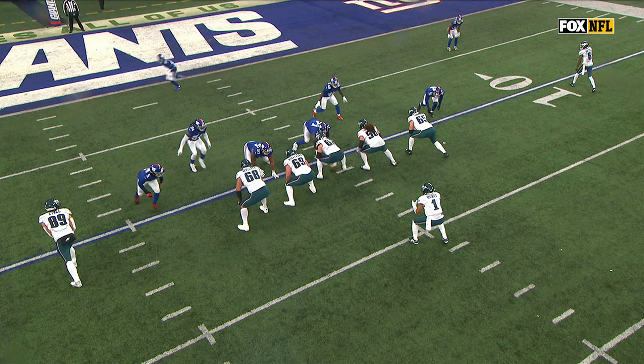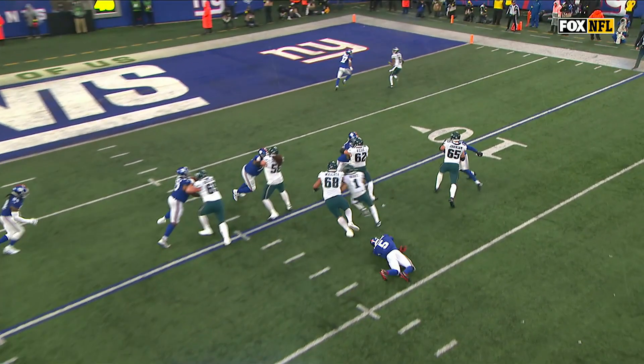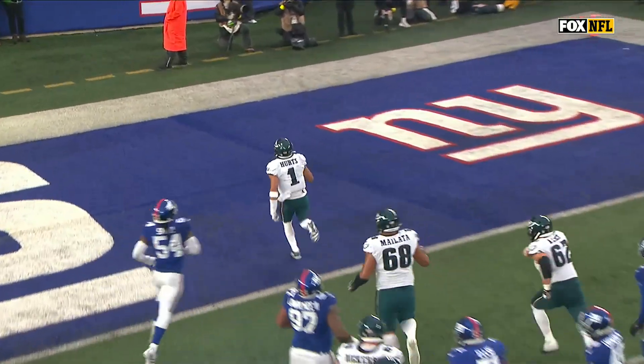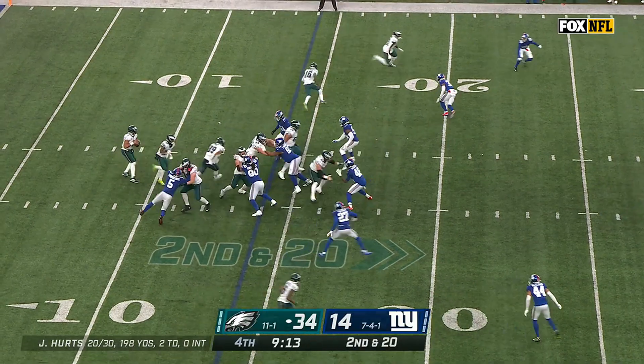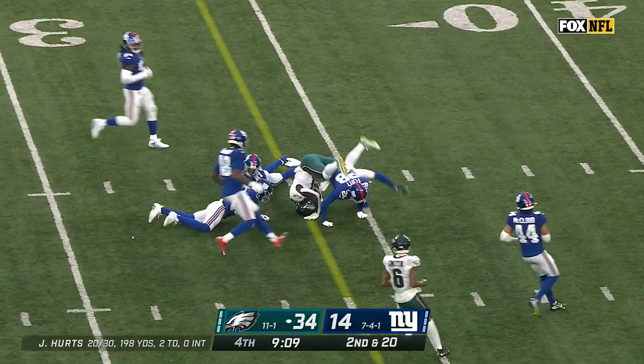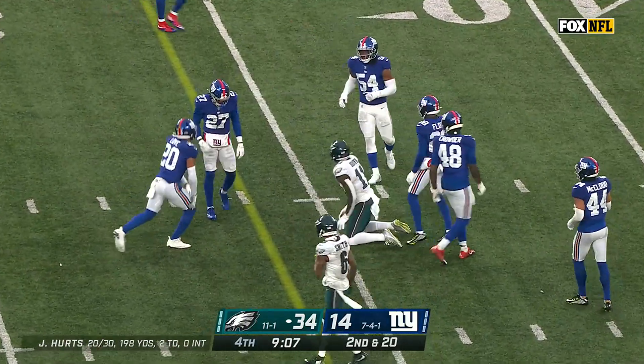Jason Kelsey — that is the key guy here. The ability to set back, pull, and then kick out. Second and 20, play action. Hurts zips one for Brown, and they got a bunch of it back. It'll be third and short.